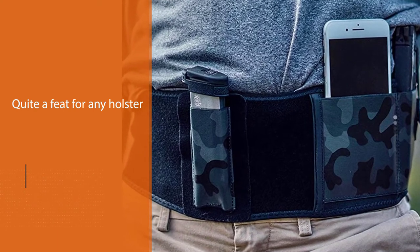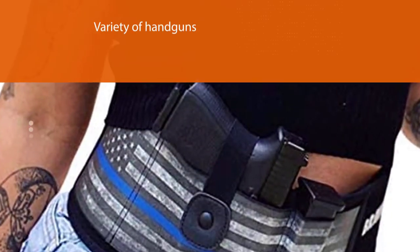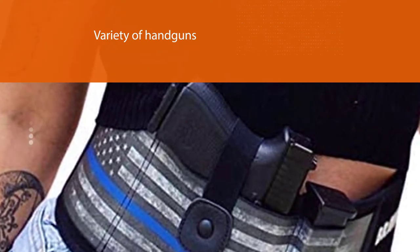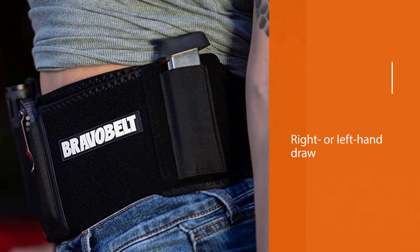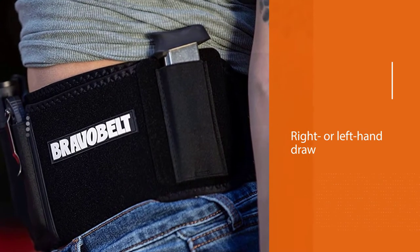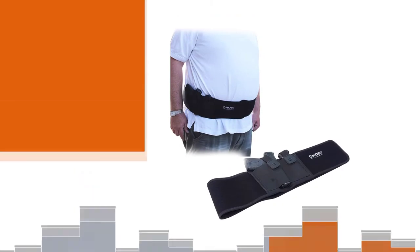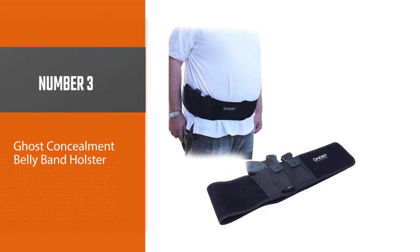The Bravo Belt is constructed from cool vent neoprene and has micro air holes for ventilation. At 42 inches in length and 5 inches in width, it will fit up to a 44-inch waist. It will hold a variety of handguns and can be used by right or left-hand drawers.